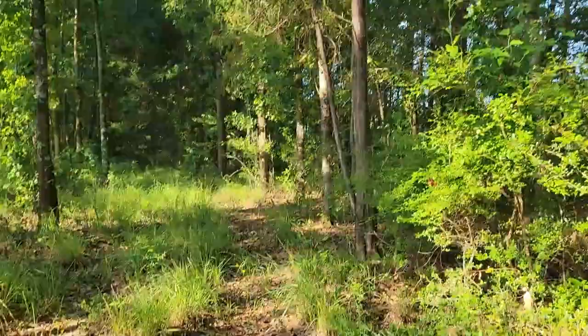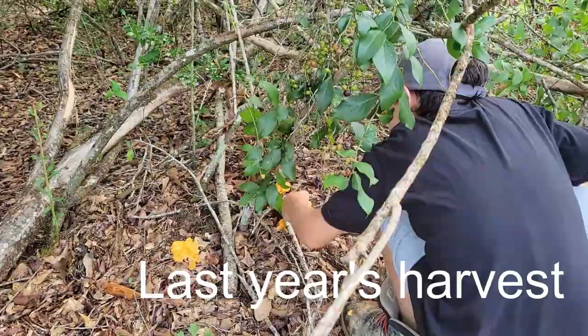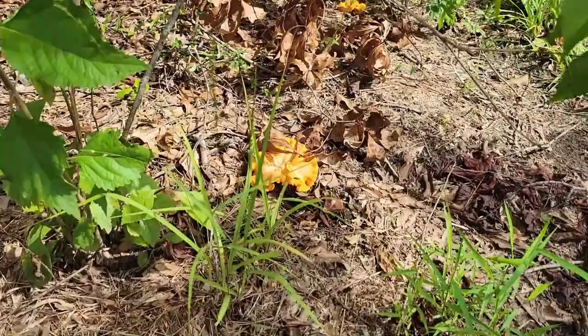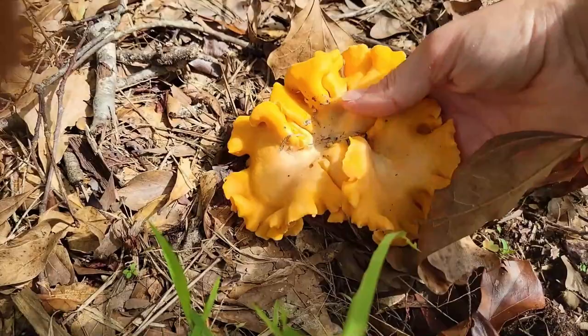Mushrooms in general don't do very well in sunny areas because they are largely made up of water. So the best places to look are in the forest in shady areas. Chanterelle in particular are usually found around oak trees and pine tree forests — which works perfect for us because that's exactly where we are. Oaks surrounded by pine trees.